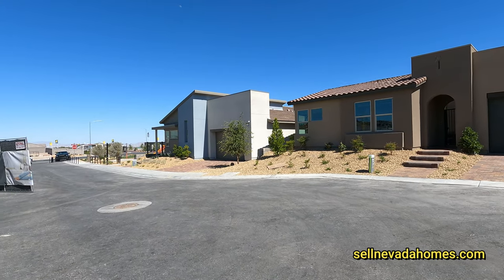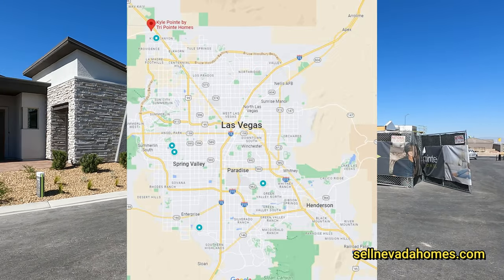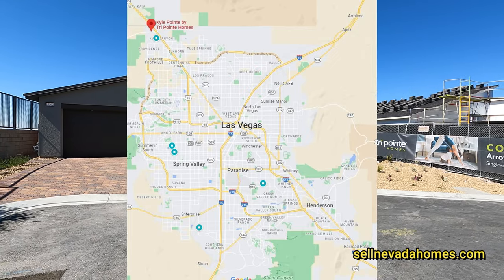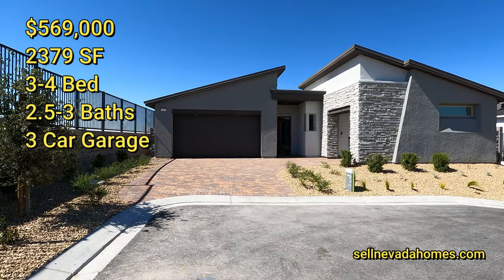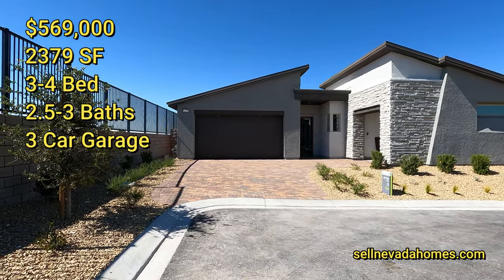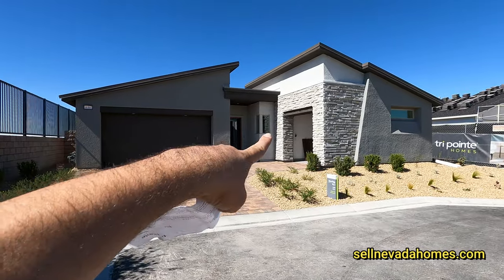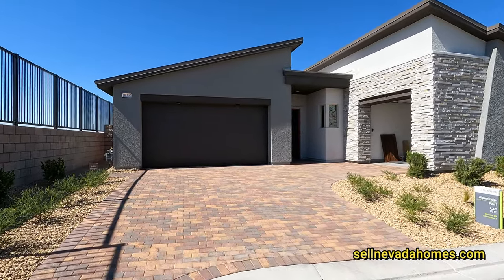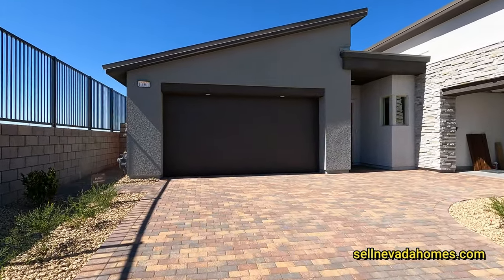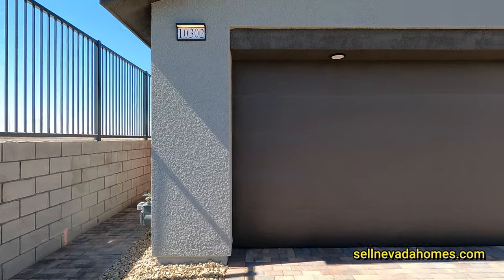Plan 1 right here is 2,379 square feet, three to four bedrooms, two and a half to three baths, with a three-bay garage. Obviously one of the garages is right there, the other one is straight ahead. We have pavers and a couple of lights above the garage door.